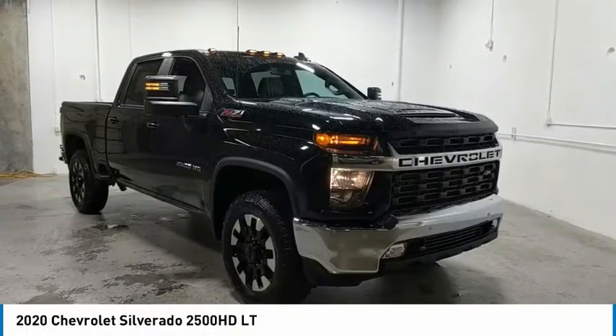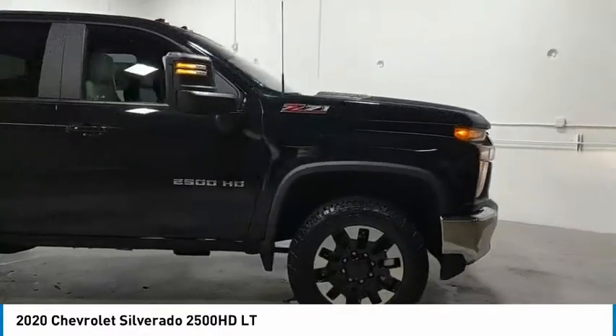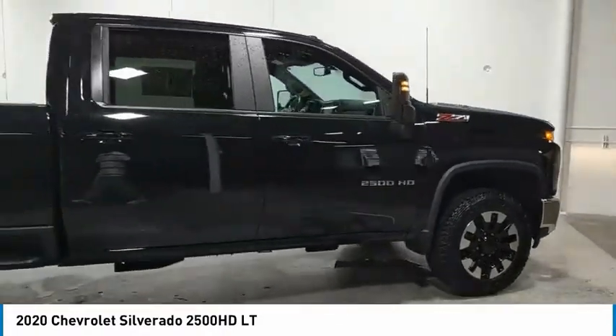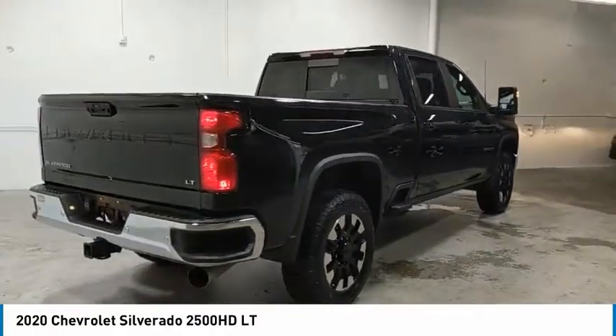Make a great choice today with the 2020 Silverado 2500 HD. This pickup truck pulls unlike any other. Here are some of this vehicle's great options.